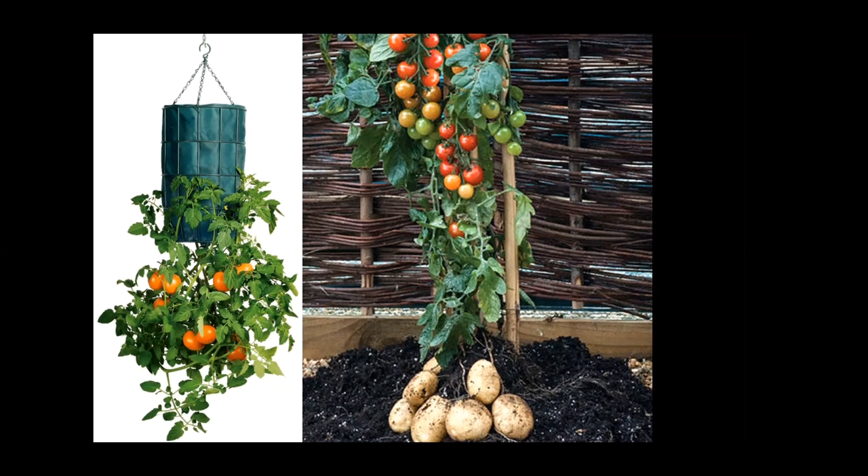Yes, we will be passing out free tomato seeds at Spring Fever again, so stay tuned for that.